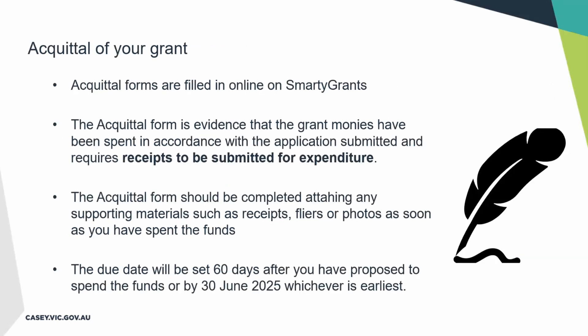The acquittal form is completed online through the SmartyGrants portal. With these forms, you will be reporting on the grant monies spent in line with the application you've submitted. Keep any receipts, flyers, or photos you can provide when acquitting — that'll help show what the funds have been spent on. The due date will be set for 60 days after you have proposed to spend the money, or by the 30th of June 2025, whichever is earlier. I'm now going to pass over to Chris to talk about the online application form.